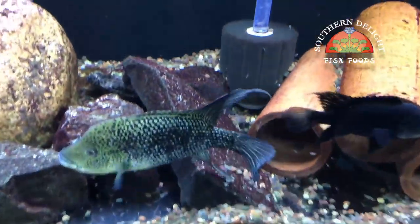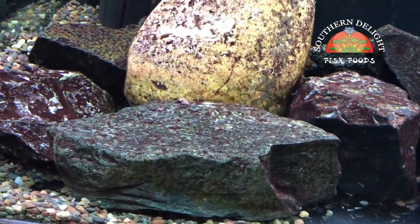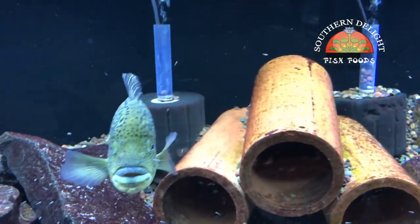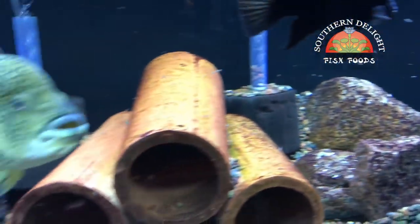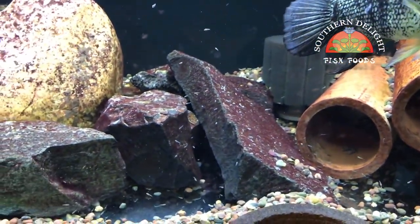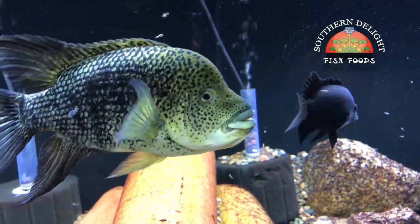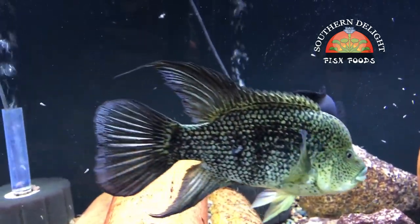In my last update, I talked about how the eggs in the Haiti ensys tank on this rock disappeared after I was doing a glass cleaning. Well, as you can see, we've got fry. So it worked out, and that's really good. I'll get these pulled here relatively quickly and start growing them out. A couple of months down the road I should have some Haiti ensys available.